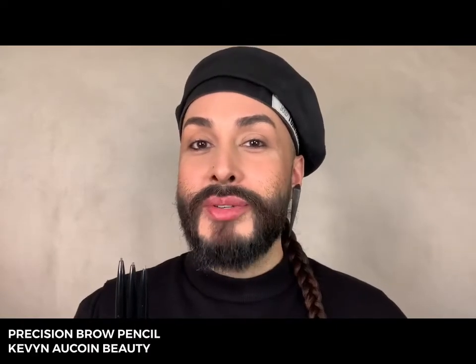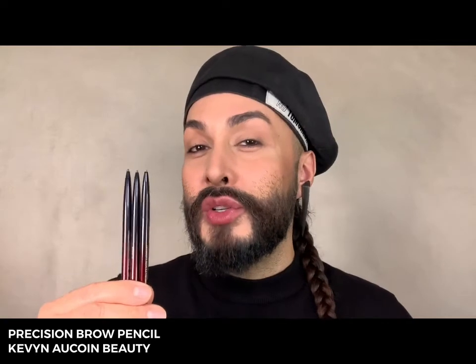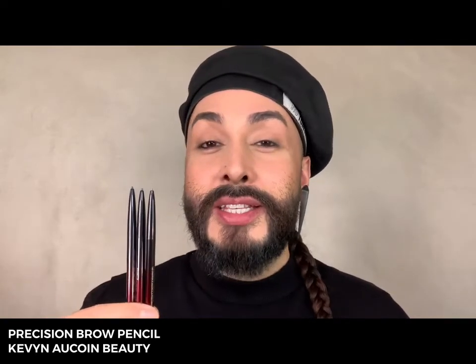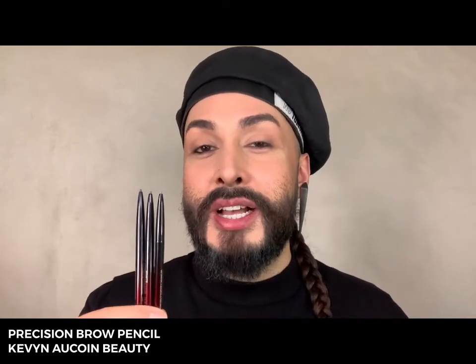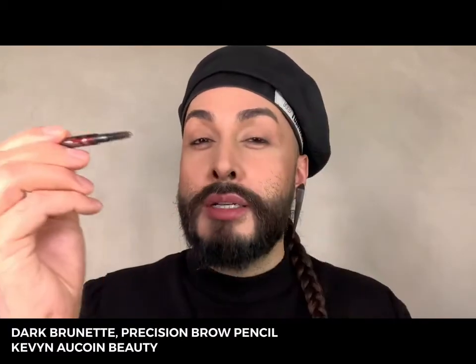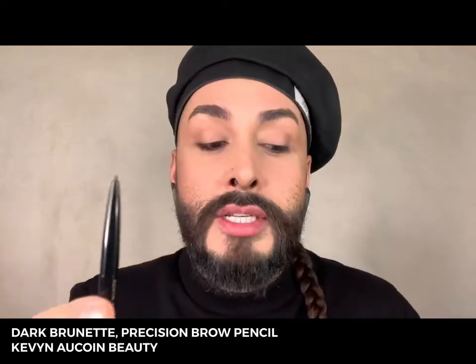Now let's talk eyebrows. The Precision Brow Pencil from Kevin Aucoin Beauty is an iconic original formula and has been around since the early 2000s. It's a kit essential that comes in three shades I travel with: Ash Blonde, Brunette, and Dark Brunette. Today I'm going to demonstrate using Dark Brunette. I love this product because it has a little brush on the back end that you can use to style the brows, and then you take the other end and twist up only what you need.